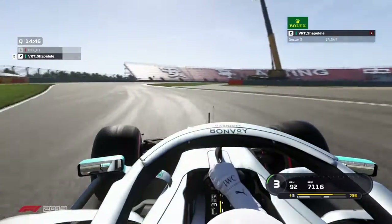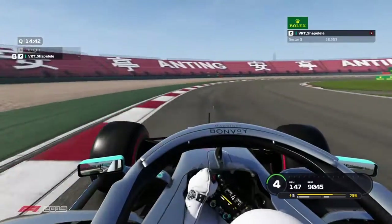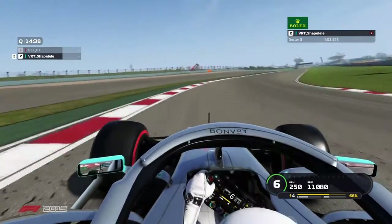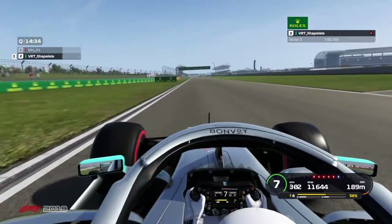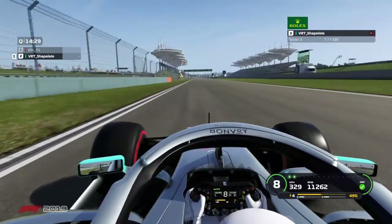And now the braking point of corner 11 — maybe the most painful corner section on the whole track. If you go too wide, you're going to go outside the track and your lap is basically over. As we saw, VRT Shape almost messed up his lap — a few centimeters to the left and he would have got sucked to the outside of the track.